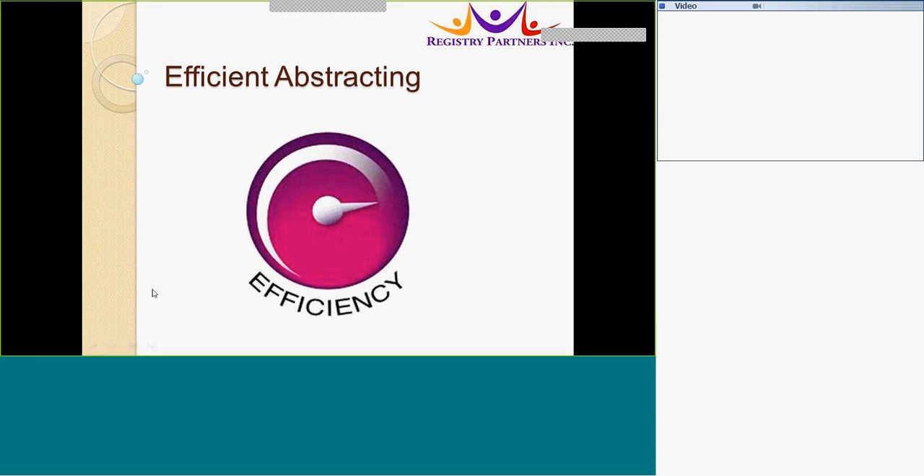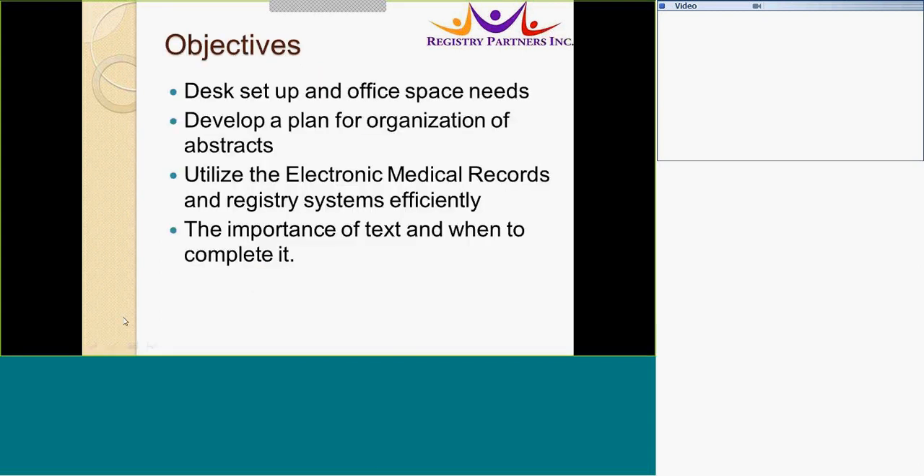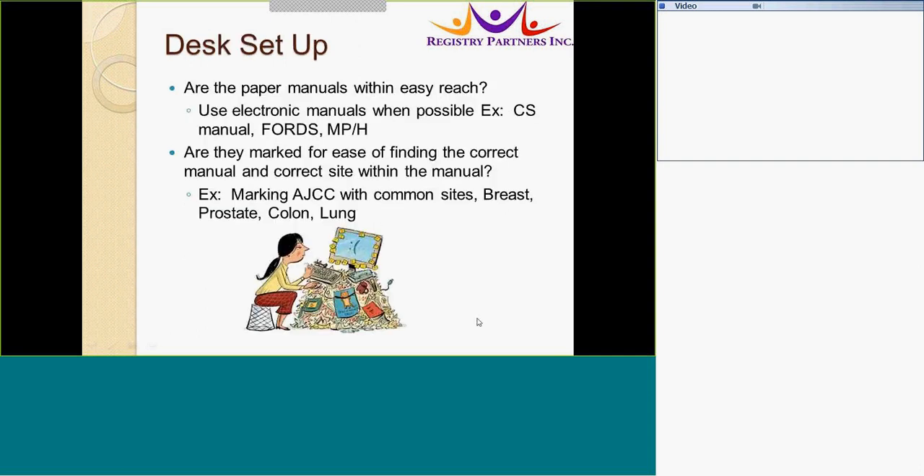Welcome to Abstracting, presented by Registry Partners. The idea is to start abstracting as efficiently as possible using your desk setup and office space, develop the organization of the abstracts, tips for using medical records and registry systems efficiently, and the importance of text and when to complete it.